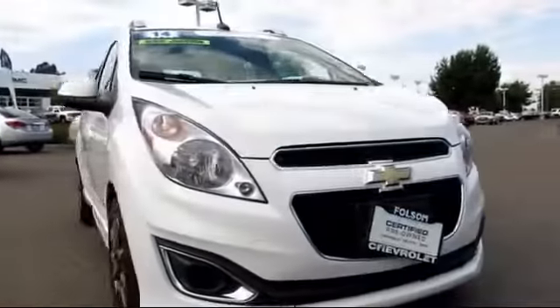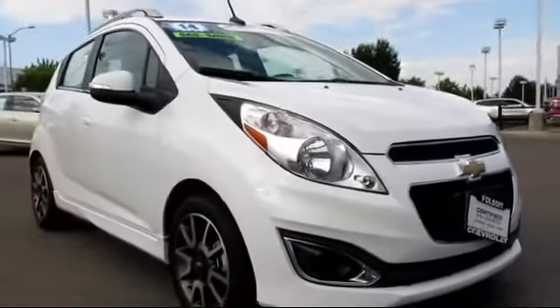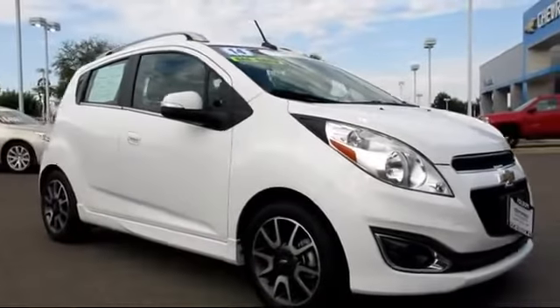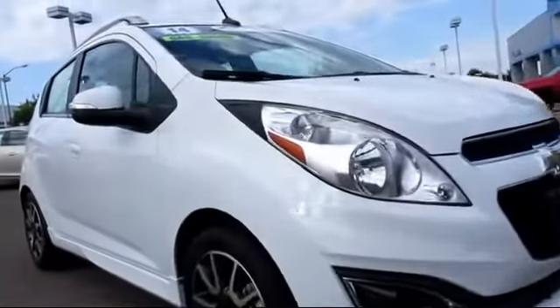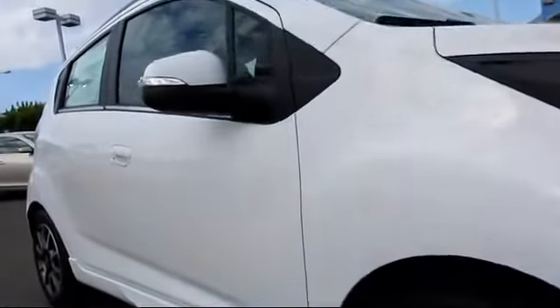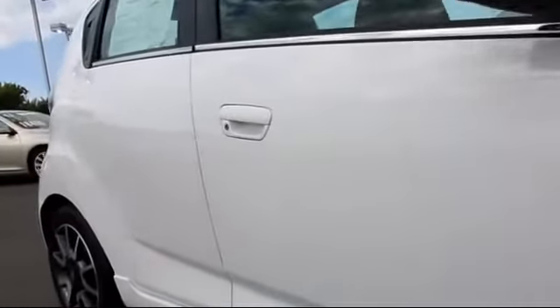Here's another example of a great GM certified vehicle, and comes equipped with Sirius XM satellite radio, roof rack, heated seats, OnStar, keyless entry, premium wheels, and Bluetooth smartphone integration.